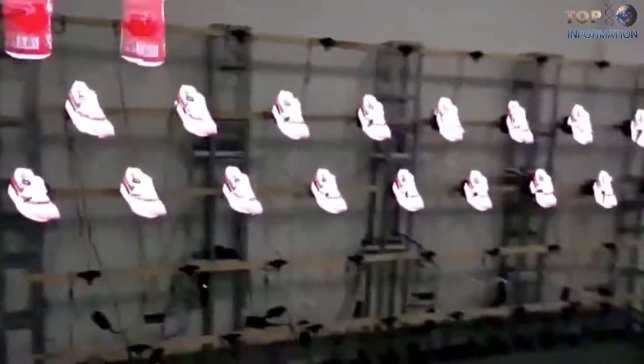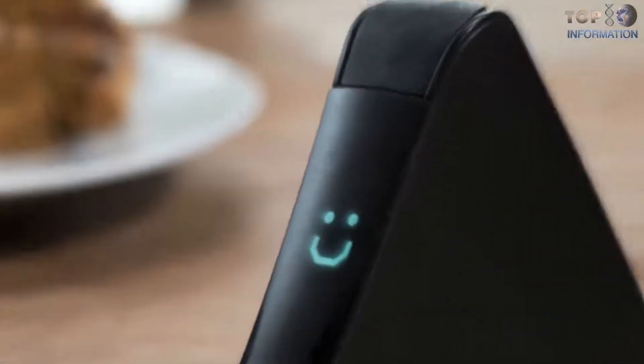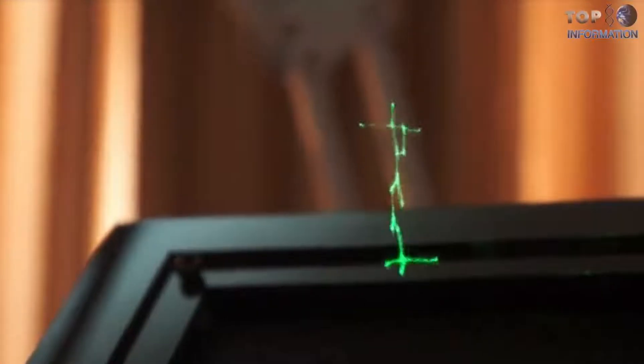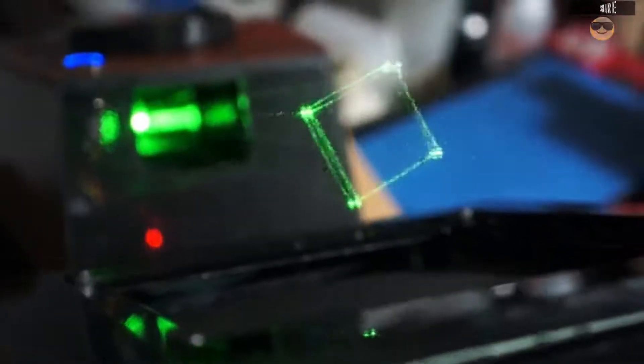Number 8: Portable holographic devices are the most compact designs and easy to carry. Scientists from MIT and Beijing Institute of Technology have invented a portable holographic device known as HoloVect. Surprisingly, it's the world's thinnest hologram — a thousand times thinner than human hair. This midair hologram is visible without wearing any special glasses. That's so cool!